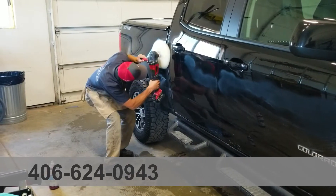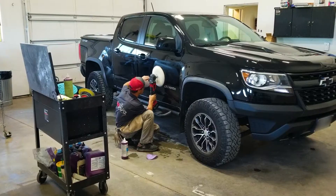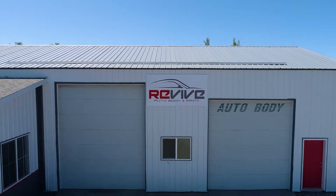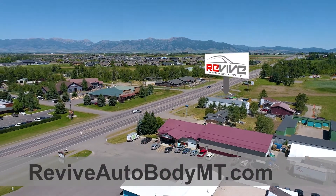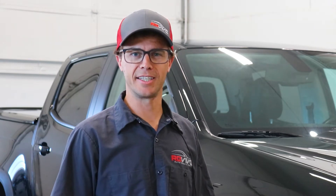Give us a call down at Revive Auto Body and Paint for all your auto repair needs — whether it's collision, animal hit, scratch repair, or hail damage. We're serving Bozeman and Greater Gallatin Valley. Check out our website at reviveautobodymt.com and our photo estimate tool. We'd like to take care of you for all of your auto body needs.